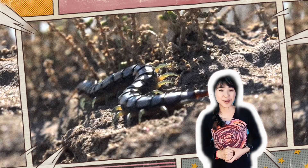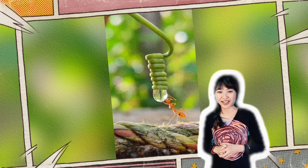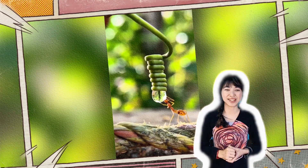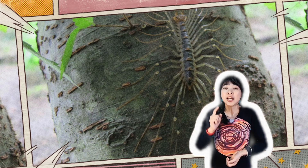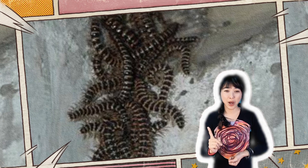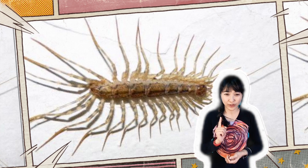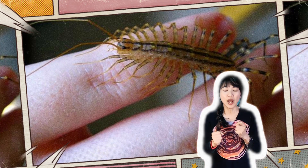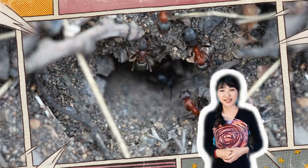These are very interesting creatures with long bodies and many legs, which can easily arouse the interest and curiosity of children. However, when you see them outdoors, please be careful to keep your distance and do not touch them directly, because some of them will release a toxic substance called hydrogen cyanide to protect themselves. If you accidentally touch them, they may cause harm to your body, so be careful.